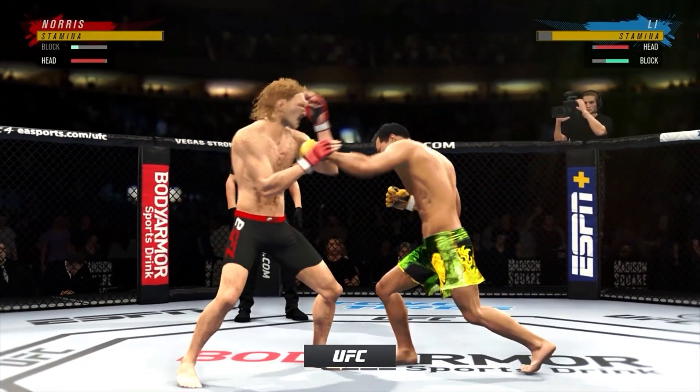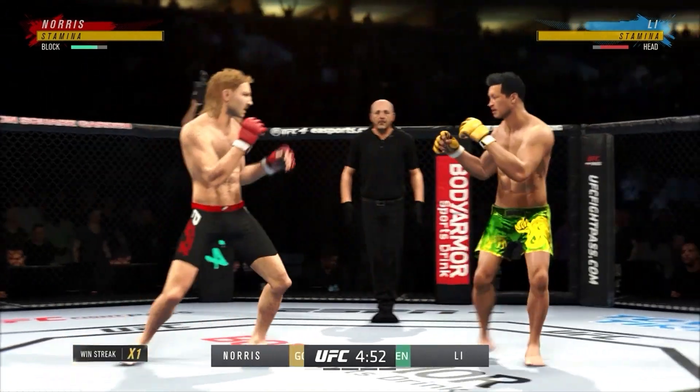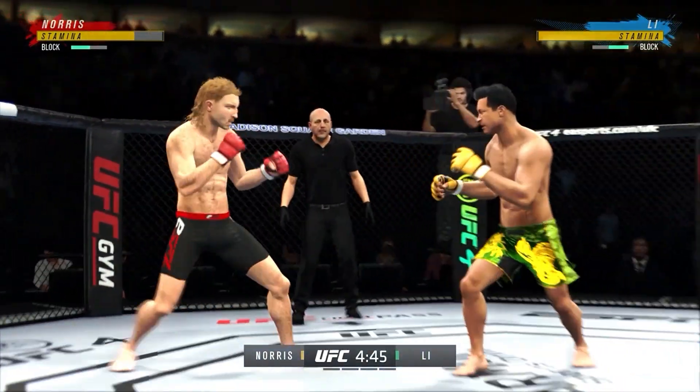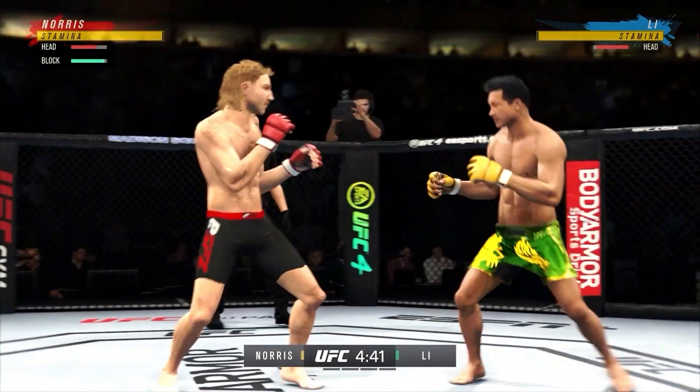Any chance this thing hits the canvas? I don't believe so. I think when you have two high-level strikers like you have in these two, they're going to go to the center of the octagon and it's going to be a kickboxing match — a kickboxing match that you would see in a ring. Tonight, you get to watch it inside of an octagon.